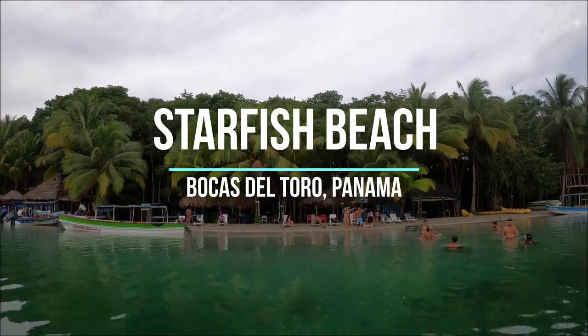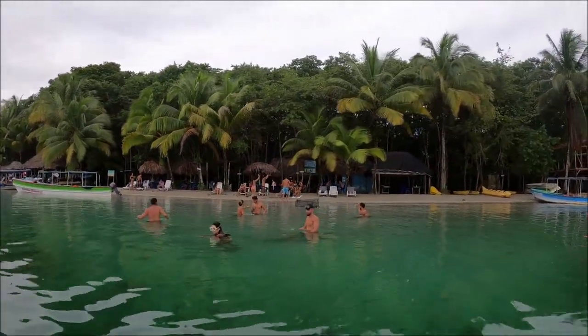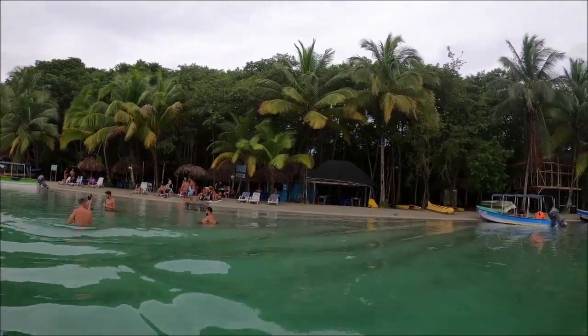Bocas del Toro is one of the best islands to visit in Panama. With plenty of things to do in Bocas del Toro, you can be spoiled for options.